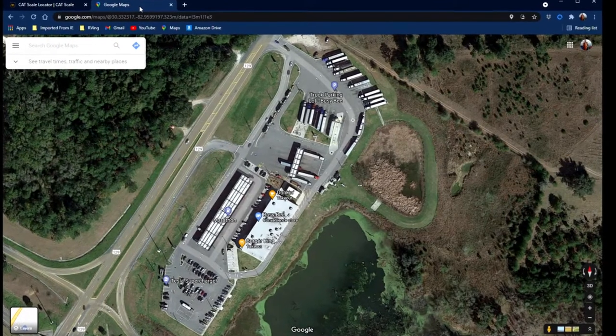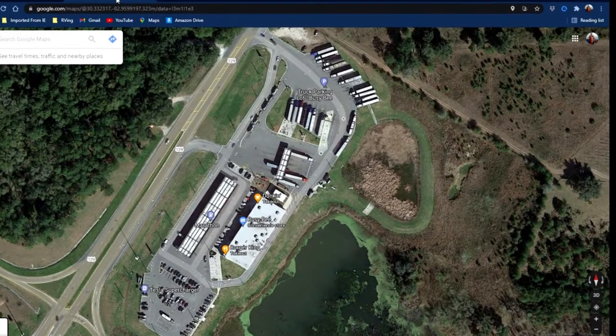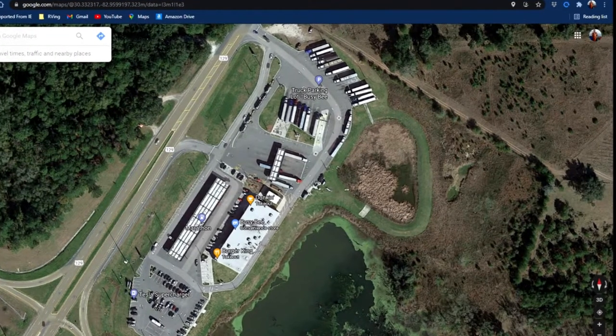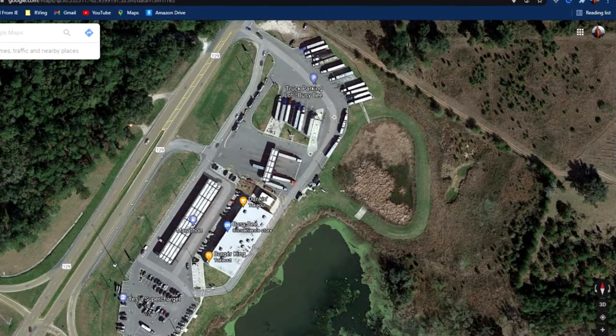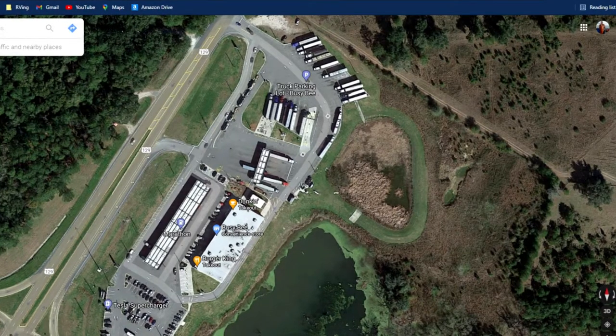This is where a little bit of prep work really comes into play. I can look at the satellite view of the truck stop — I can see how to enter, how to exit, I know exactly where the cat scale is, and I also know where there's some additional parking. So now that I know how to enter this truck stop, how to get to the cat scale, and how to exit, the next thing I want to do is go back to the catscale.com website and download an app.